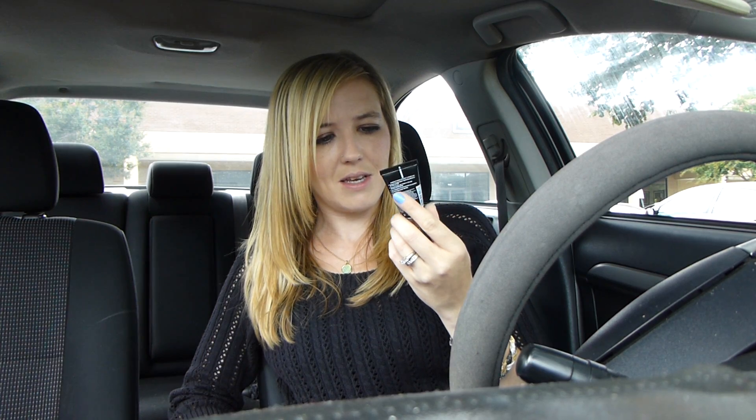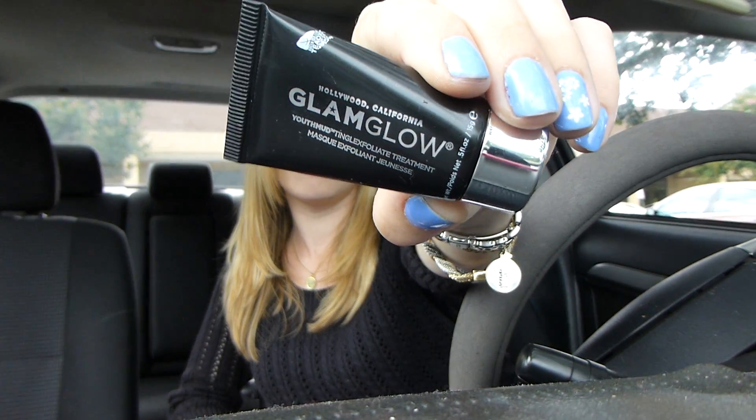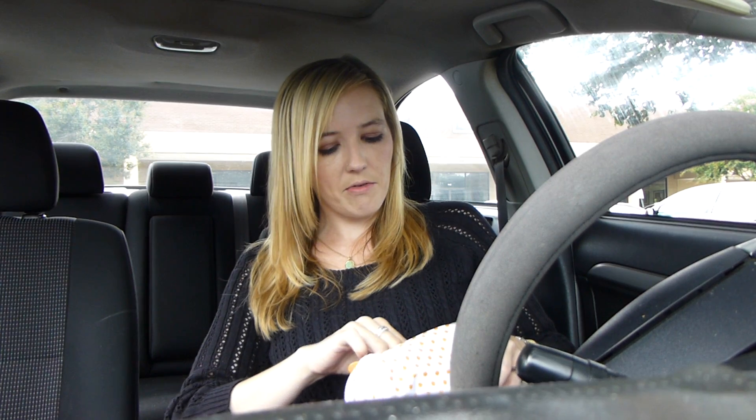Next is a little tub of Glam Glow, which I've heard so much about. It's been all over YouTube and I did get a sample of this before — I think it was Glossy Box or maybe Beauty Box 5, or maybe Birchbox. Anyway, I know I have another sample of this at home so I really need to try it, being as all these YouTubers are absolutely crazy over it. This is their Youth Mud Tingle Exfoliate Treatment Mask, a 0.5 ounce product. The tube looks like that. Let me know if you guys have tried it below.